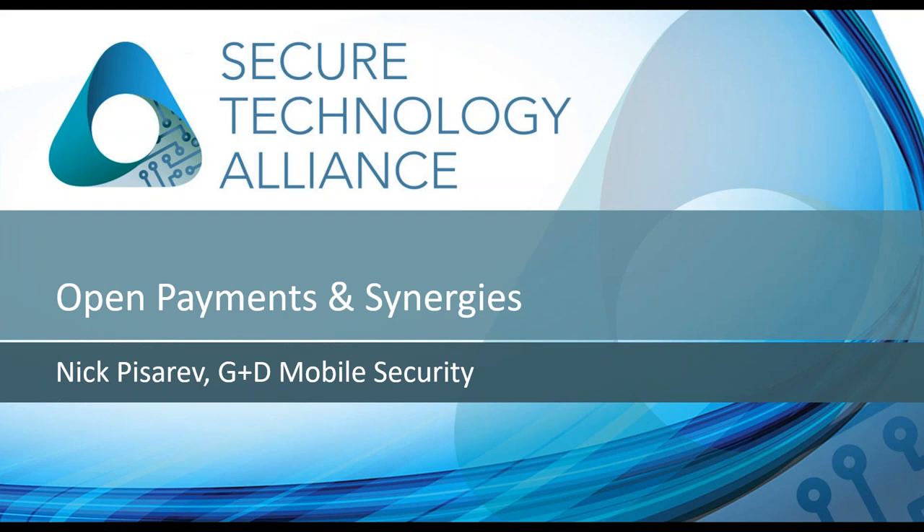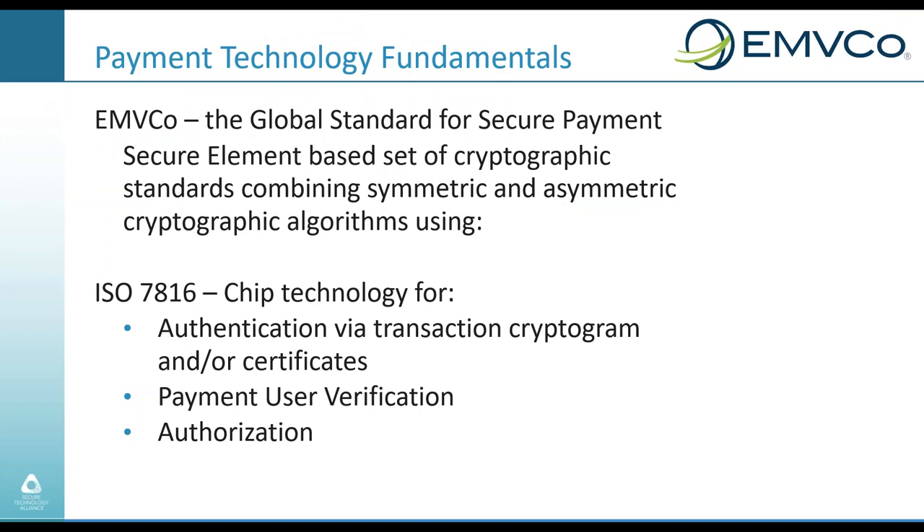Thank you all for joining. I'm really excited to see what Hubject is doing and how plug and charge is being deployed in North America and around the world. In the following few slides, I'll look at things from a payment technology perspective, presenting a high-level picture of how payment technology has evolved in the past five to ten years, and most importantly, ideas on how we can make plug and charge even more powerful. We used to swipe our payment cards when shopping, with basic and poorly protected payment credentials, which in some cases led to exposure to fraudulent activities. Thankfully, that changed with the introduction of EMV chip card technology.